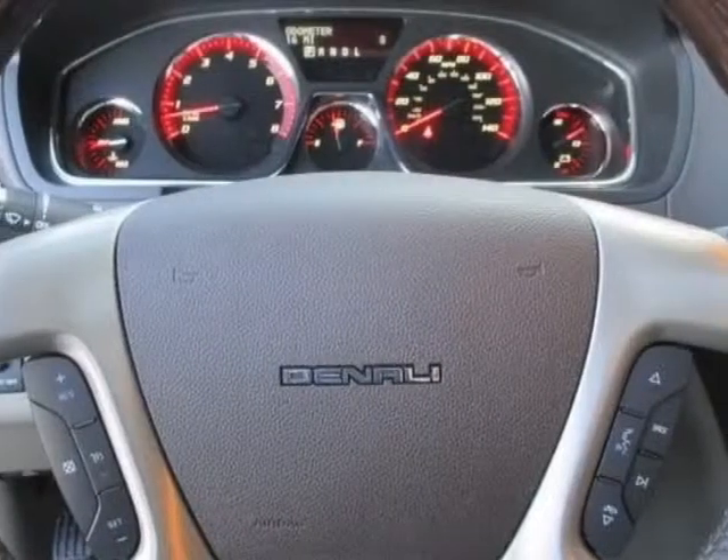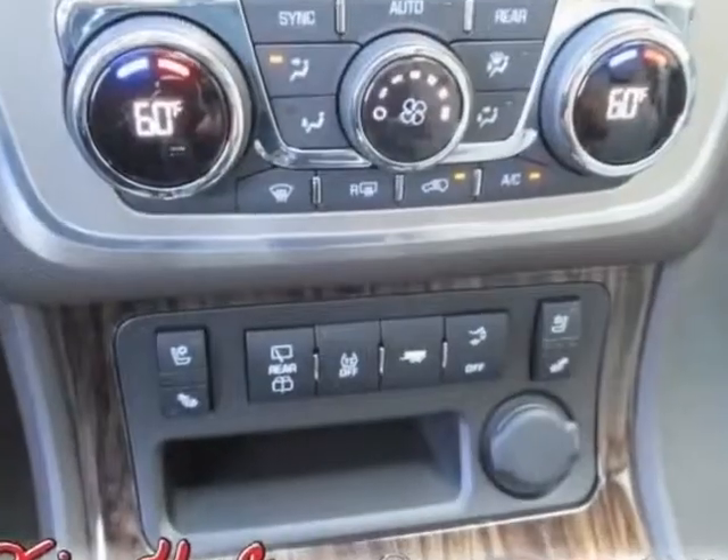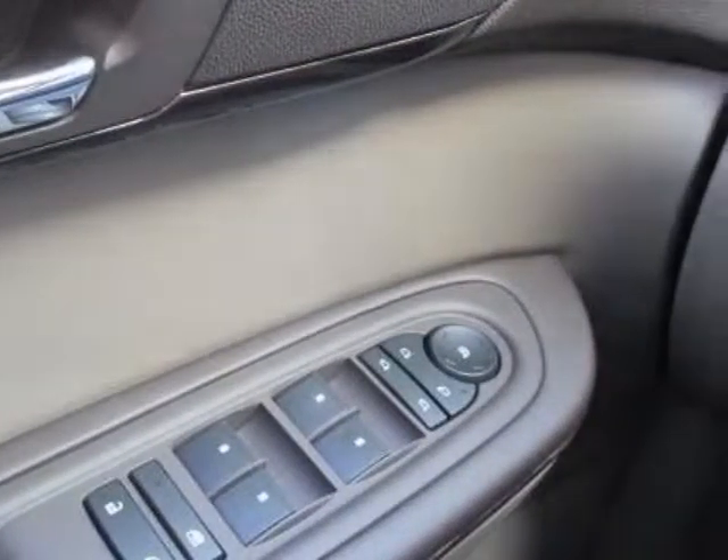Emissions Federal Requirements. Engine: 3.6L. Transmission: 6-speed automatic. Wheels: 20 inches, 50.8 centimeters, Chrome-clad aluminum.